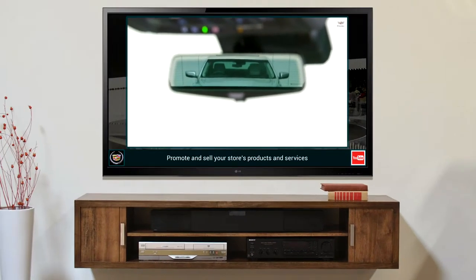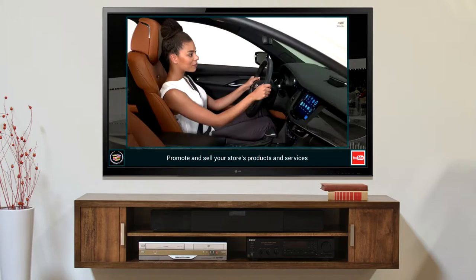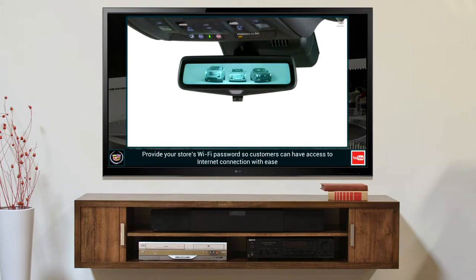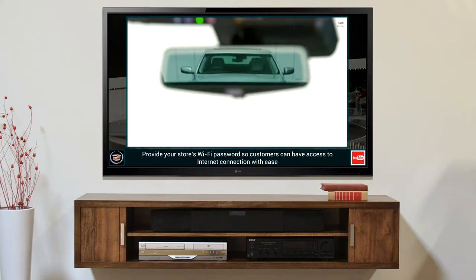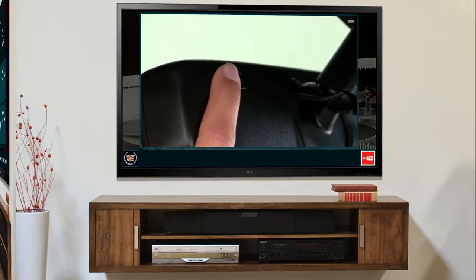Into the rear view mirror, displaying a wide-angle HD view of the area behind the vehicle. To activate rear camera mirror, you pull the tab at the bottom of the mirror. Push the tab back to return to a normal view. To adjust the mirror's brightness, press the button on the back of the mirror without covering the light sensor.